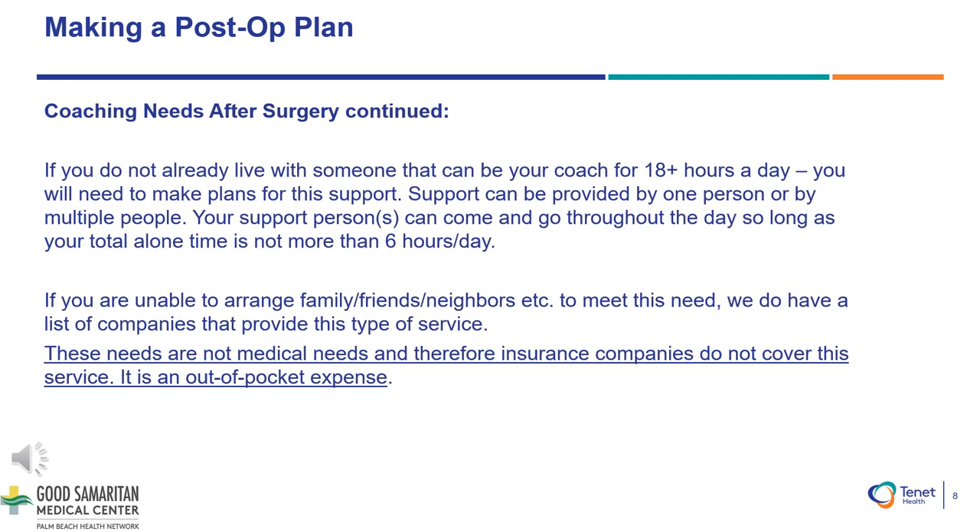Coaching and support needed after surgery: If you do not already live with someone that can be your coach for at least 18 hours a day, you will need to make arrangements and plan for this support. The support can be provided by one person or by multiple people. Your support person can come and go throughout the day so as long as your total time alone is not more than six hours a day. If you are unable to arrange family, friends, or neighbors to help meet this need, we do have a list of companies that can be provided for this service. These services are not medical needs and therefore insurance companies do not cover this service. It is an out-of-pocket expense to the patient.